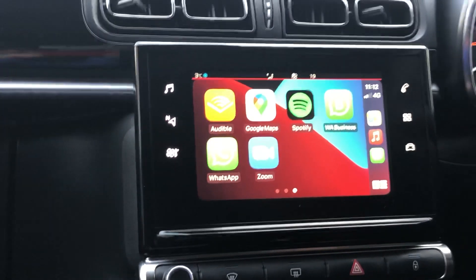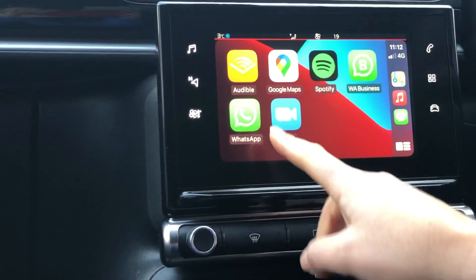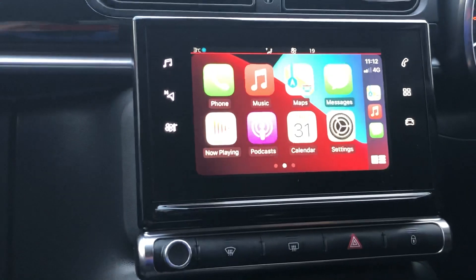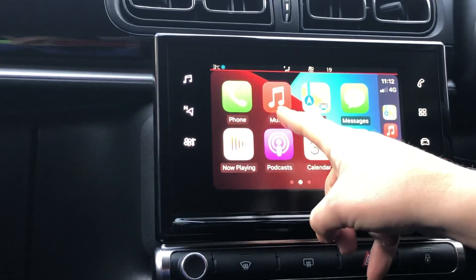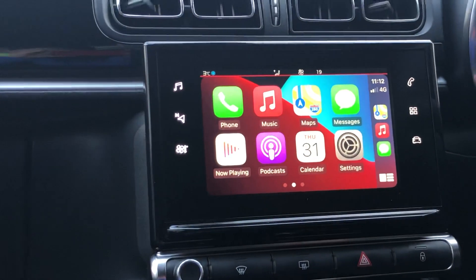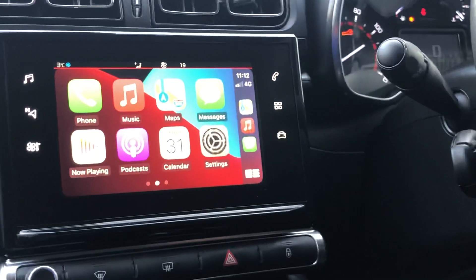Other apps that I have downloaded are Spotify, Google Maps, and Audible for audiobooks — all of these will respond to voice commands as well. If you have an iPhone, you'll find that Apple Music automatically pulls through to the home screen, and again you can use voice either through Siri or the button on the end of the indicator stem to choose music.